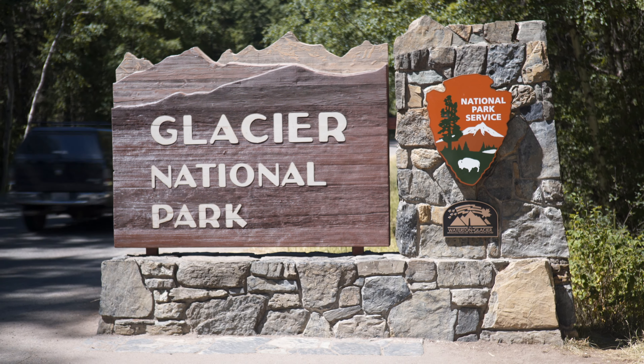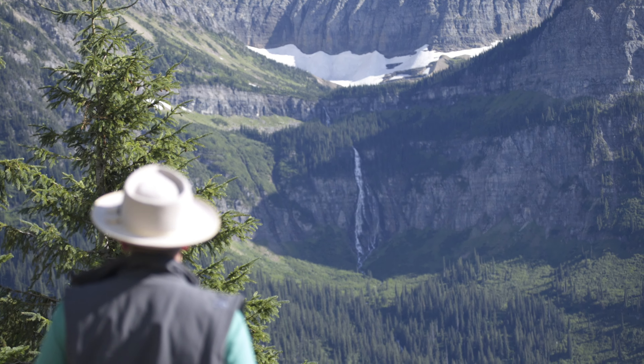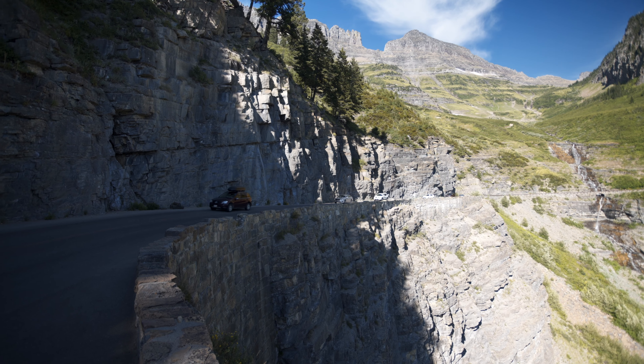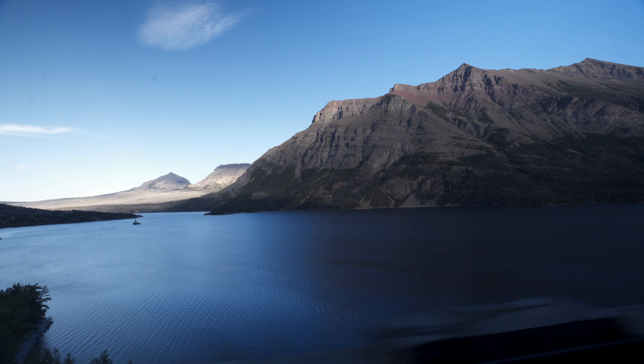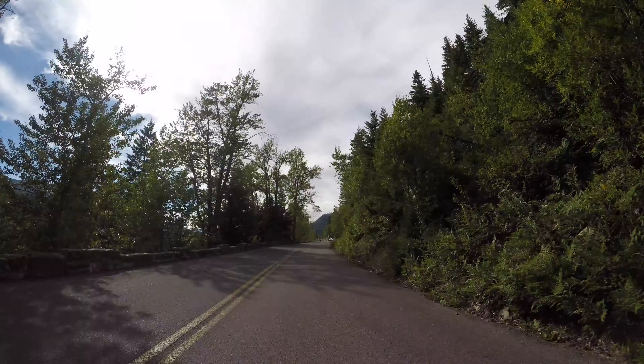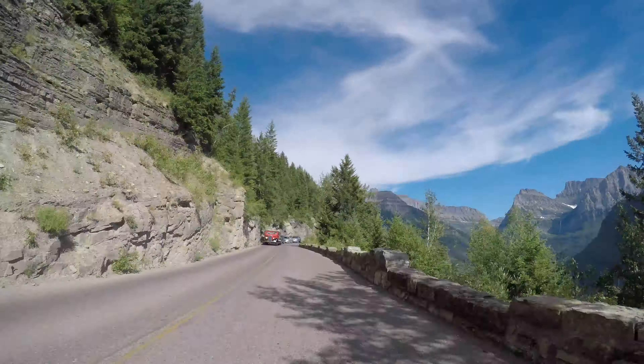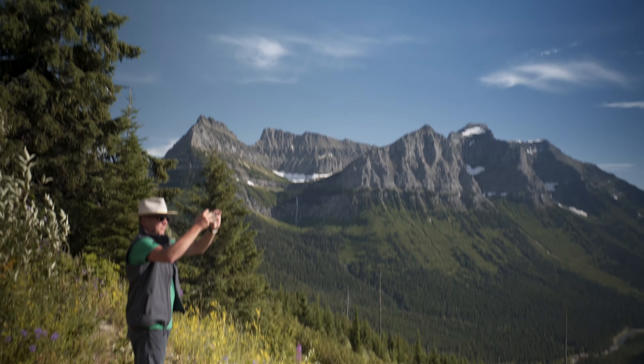Glacier Park in Montana is full of spectacular views, many of which you can see on Going to the Sun Road, a man-made highway that stretches across the entire width of the park. The road is 50 miles long and takes roughly two hours to drive the full length, assuming you don't stop at any of the overlooks for some breathtaking photos.